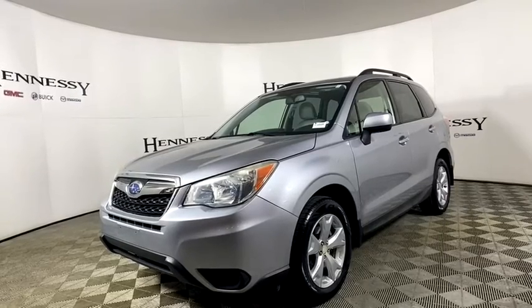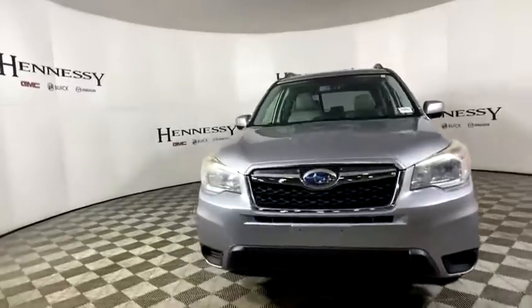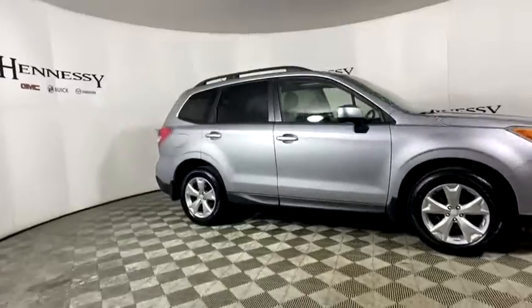Come test drive the 2014 Subaru Forester. The Subaru Forester is a sensible, practical, and affordable vehicle. It has an impressive, comfortable ride and handles well.